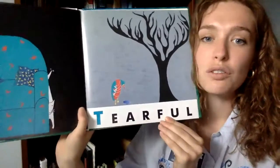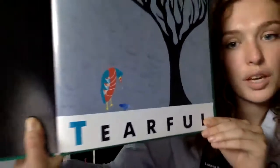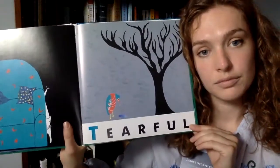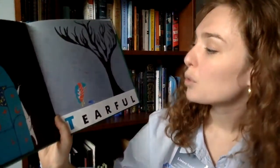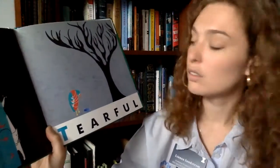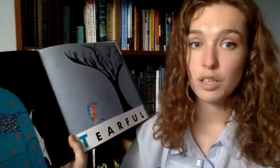T is for tearful. I think this bird is crying. It's okay to cry — let's tell the bird that it's okay to cry! Sometimes people feel sad and sometimes this bird feels sad, and it's okay to cry. But when we're sad, we can't hurt anybody. Sometimes when I'm sad I want a hug and I ask for a hug, or I get a drink of water or I lay down and take a break.